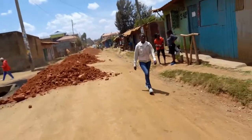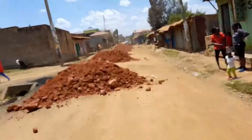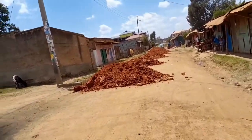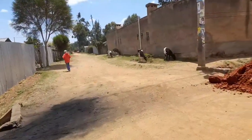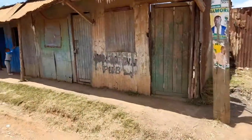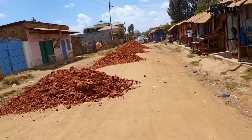Hey guys, so these are the real streets of an estate — an example of an estate in Eldoret town. These are the shops which are by the roadside, and then the road branching right there leads to the residences of other people. So the ones on the road are shops.